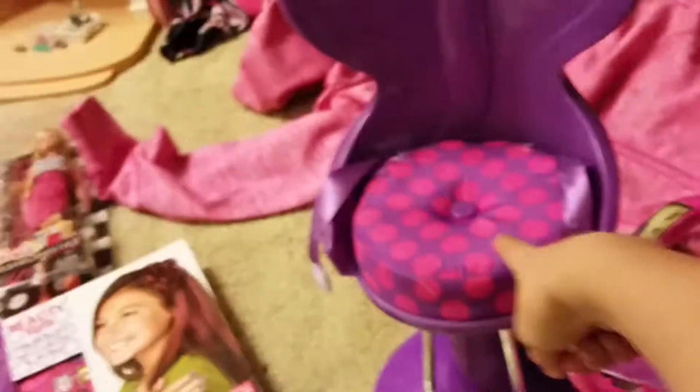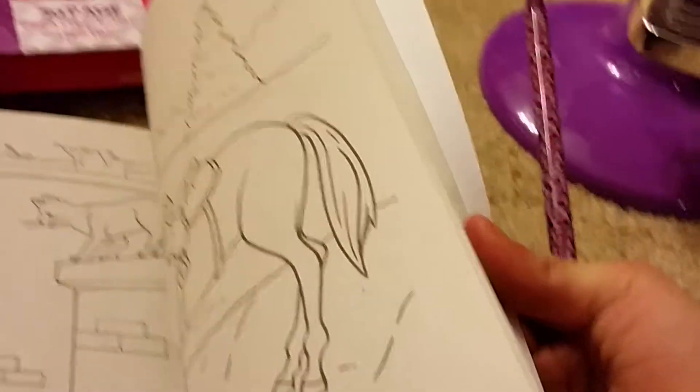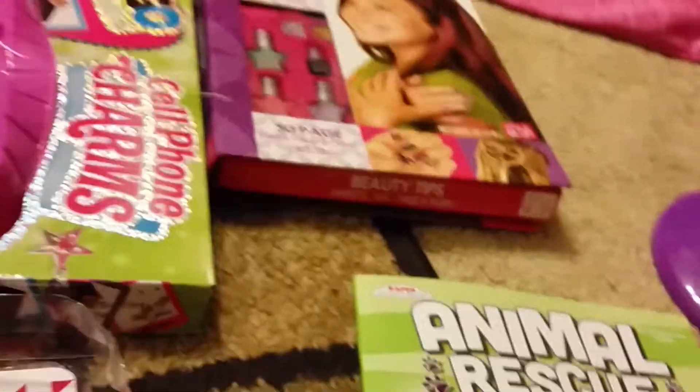I also got an animal rescue coloring and activity book. I got that from my mom and dad, and this one from my grandma. My other grandma got me this with a pencil. I think I already colored something in here — yep, I colored something in there.